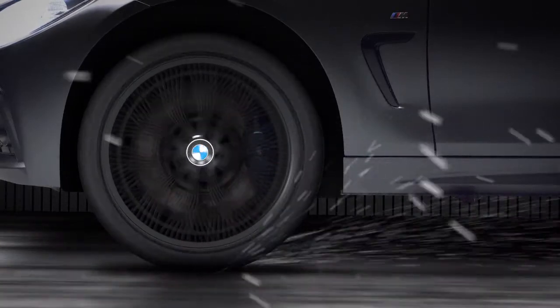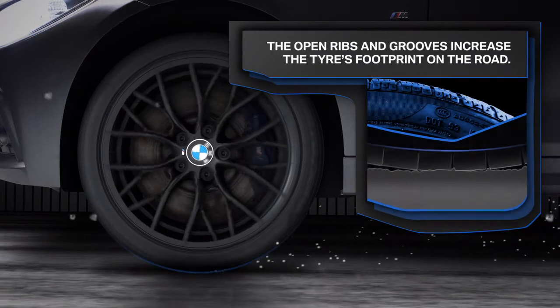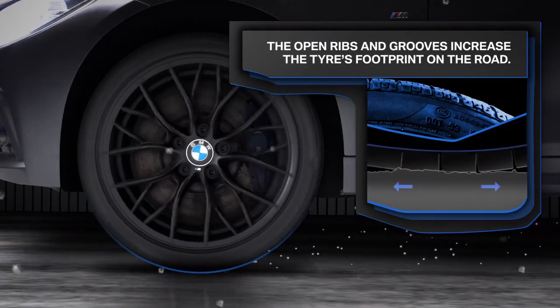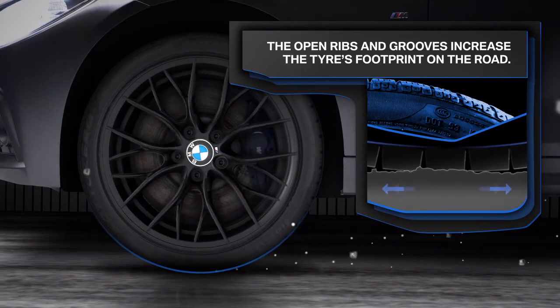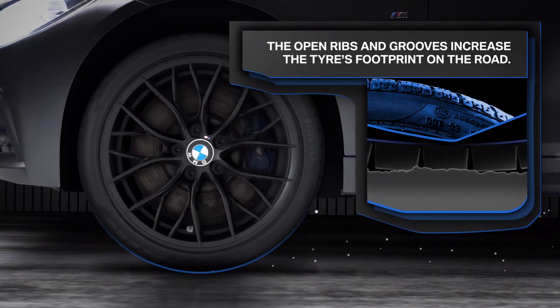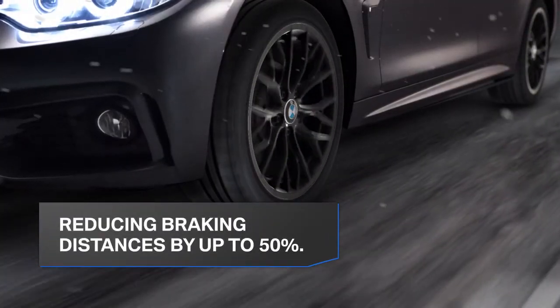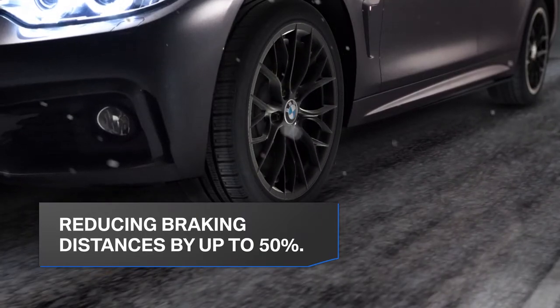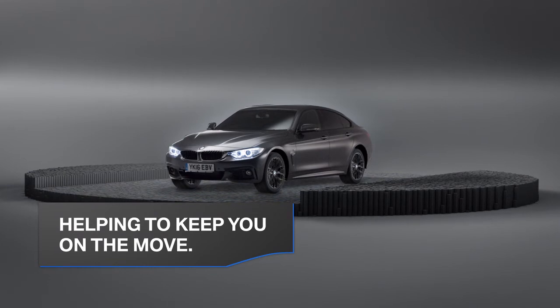As the weather starts to get more severe with ice and snow, BMW winter tyres really come into their own. The open ribs and grooves increase the tyre's footprint on the road and collect more snow to grip with that on the ground. This improves traction and reduces braking distances by up to 50%. BMW winter tyres helping to keep you on the move while the world around you grinds to a standstill.